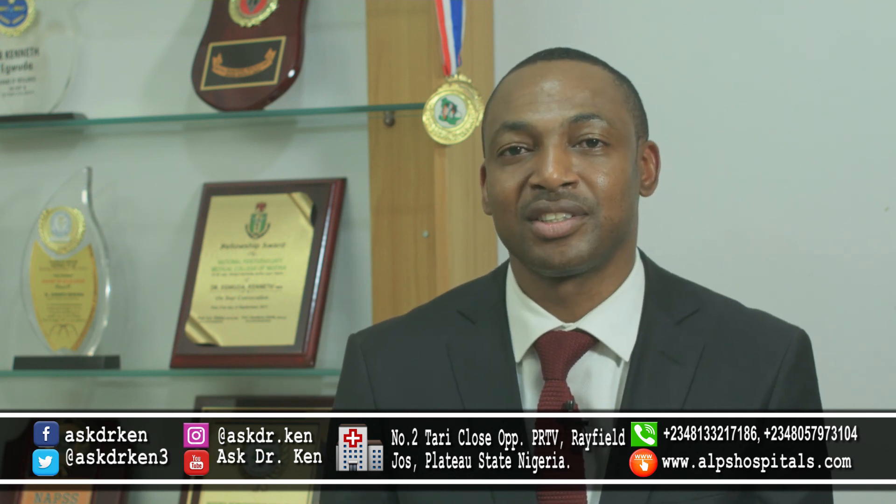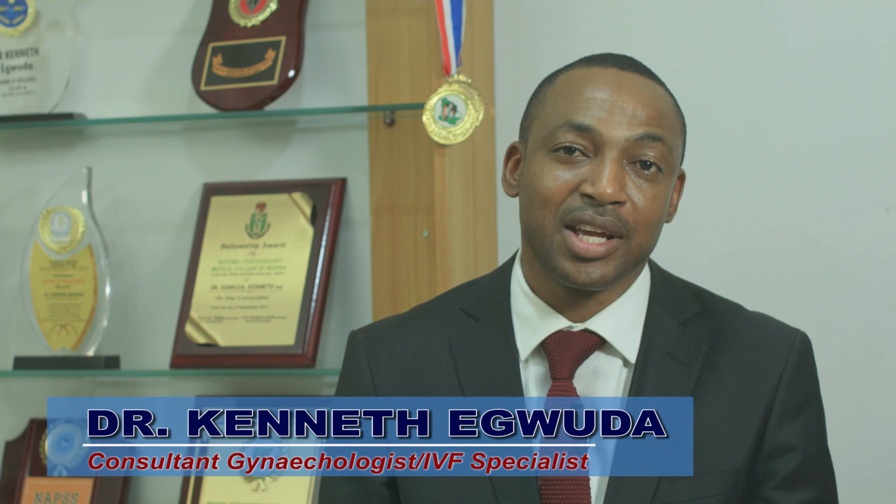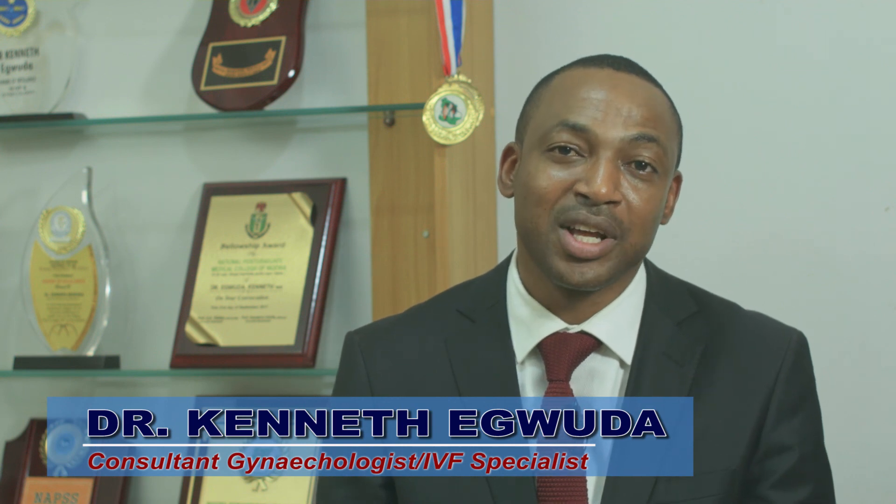You may find this and many more from our website, or better still when you visit our facilities. Until I come your way next time, I'm Dr. Kenneth Teguda, IVF specialist. Thanks for viewing.